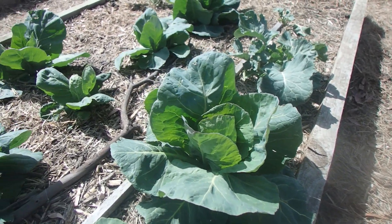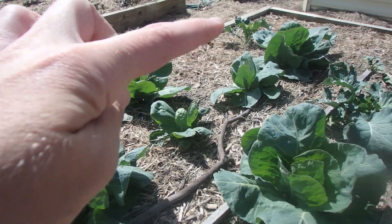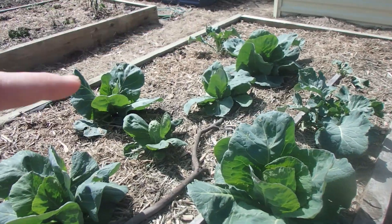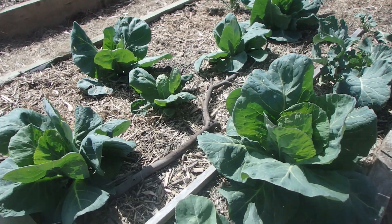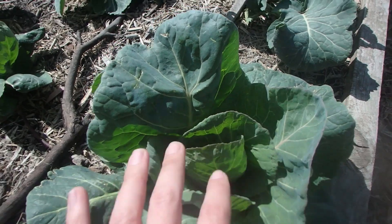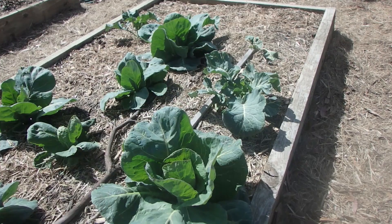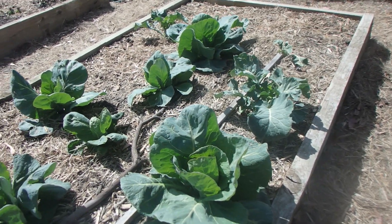These are my beautiful cabbages. They're doing really well. I have planted some more cabbage seeds in the end here and in some of the gaps where they didn't grow quite so well. These guys are looking great. I'm very happy about that. And then I have three, four broccoli. They look fantastic.